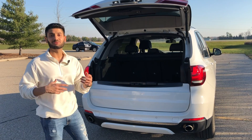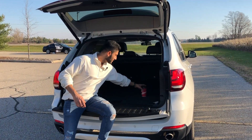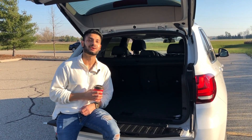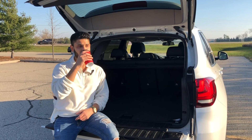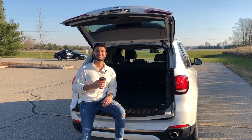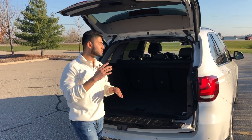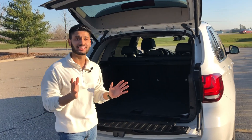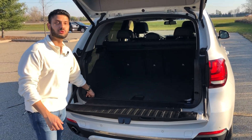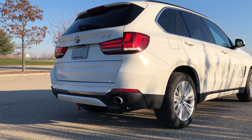The cool thing about the tailgate is it's got a split design, just like a Rolls Royce or a Range Rover, so you can sit on it and drink your coffee while watching the chaos in the Costco parking lot. The BMW's trunk, when all the seats are folded down, gives you 66 cubic feet of storage space. There are also cinch points so you can hold items down. And since we're at the back, let's listen to that exhaust.